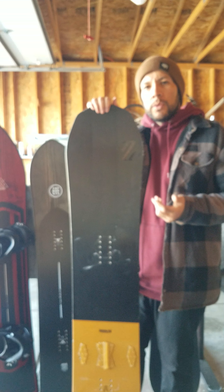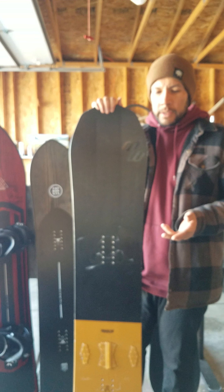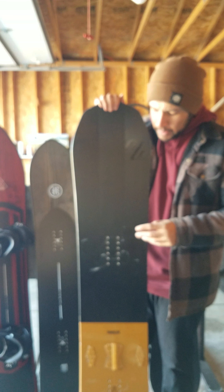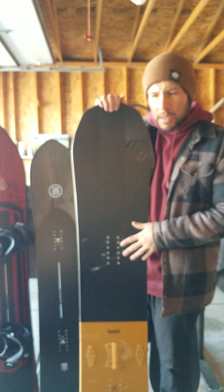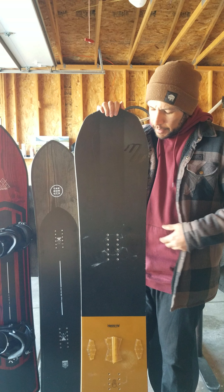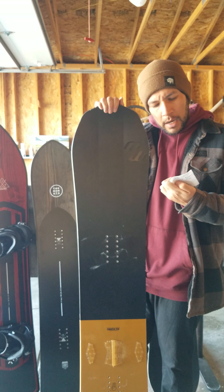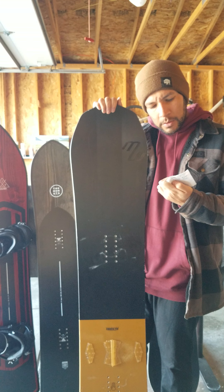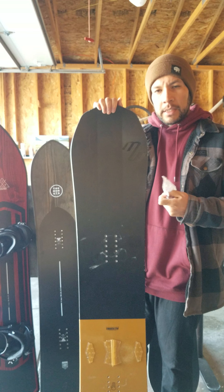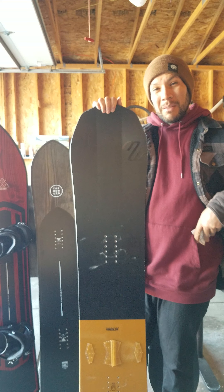Yesterday I let my buddy ride my Karua Stealth — if you know about Karua, you know what they do. Maybe when I get it back I'll do a review. This here is a Battalion Carver 2017-2018. They only made it in one size — 158 — and it has a pretty wide waist width of 261mm and an 8.7-meter sidecut, with 13mm of taper.